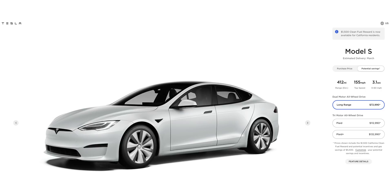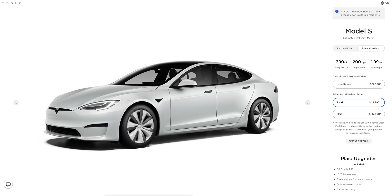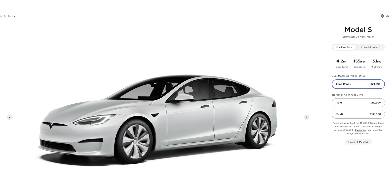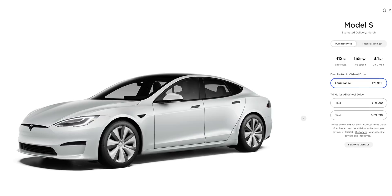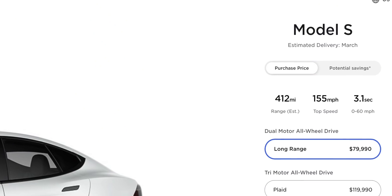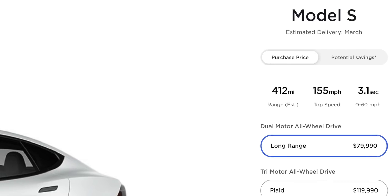The Tesla Model S is now available in three flavors: the Long Range Model S, the Plaid Model S, and the Plaid Plus Model S. The Long Range is just shy of $80,000 and promises 412 miles of range, which is incredible — the longest range vehicle available. Estimated delivery is in March, less than two months away.